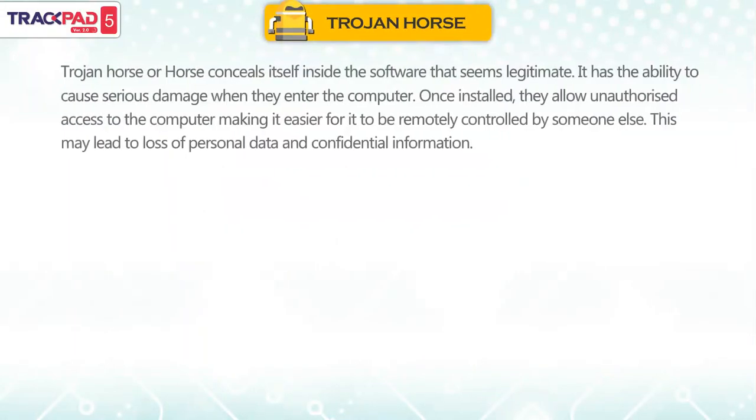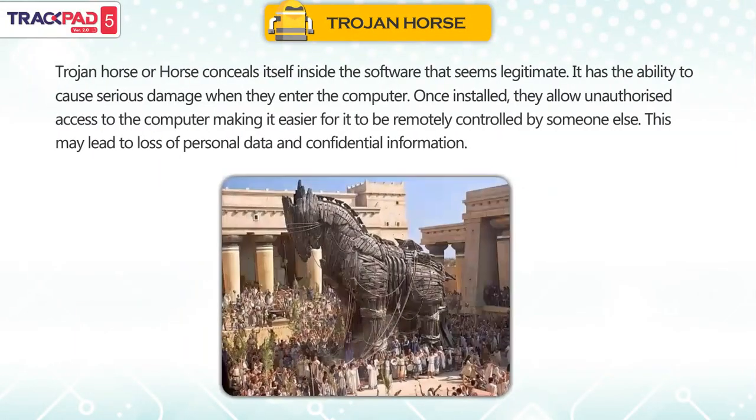A Trojan horse conceals itself inside software that seems legitimate. It has the ability to cause serious damage when it enters the computer. Once installed, it allows unauthorized access to the computer, making it easier for it to be remotely controlled by someone else. This may lead to loss of personal data and confidential information.